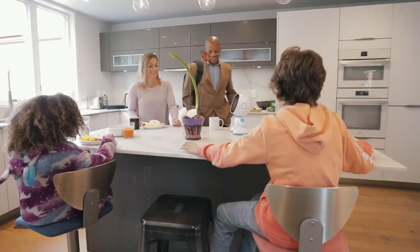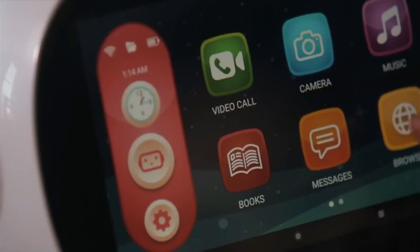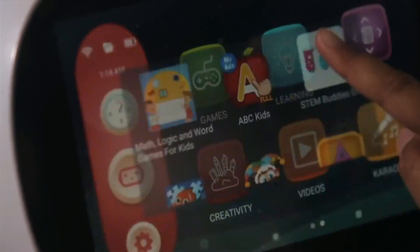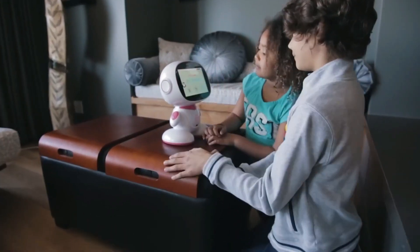Its language recognition capabilities cover English, French, German, Dutch, Spanish, Portuguese, Italian, Korean, Japanese, and Mandarin, making sure it speaks your language. All in all, the Misa Pink next-generation kid-safe certified programmable family robot is a great addition to any family home.